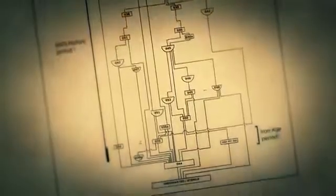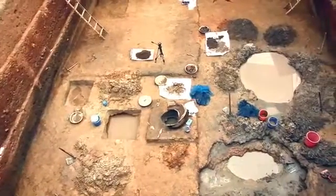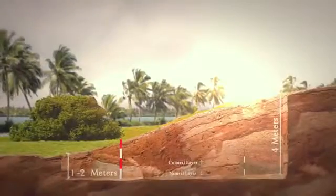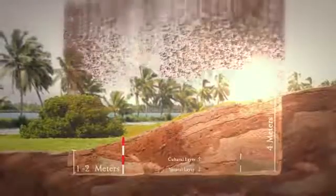The excavation usually proceeds downwards to the sterile layer or natural soil, where no evidence of human activity is present. At Pattanam, the sterile layer was at a depth of 4 meters in the elevated areas of the mound, and 1 to 2 meters at the fringes.